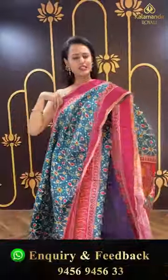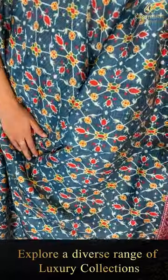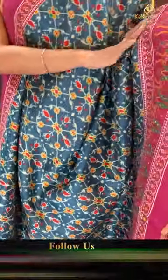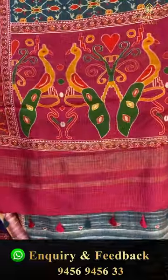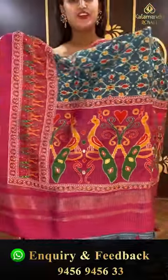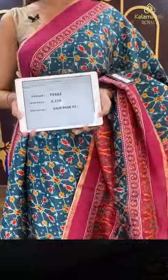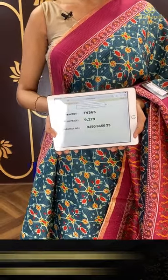Moving on to another darling color — this saree is in steel blue with magenta pink. The body has floral and leaf digital print touches all over. For the border you have nice peacocks, flowers and leaves. The pallu has an amazing brocade pallu, very very beautiful. We have an amazing self blouse. The code is FV563 and this retails for ₹9,279. To buy this, take a screenshot and ping us on 9456-945633. Gorgeous, beautiful, colorful — I love it totally!